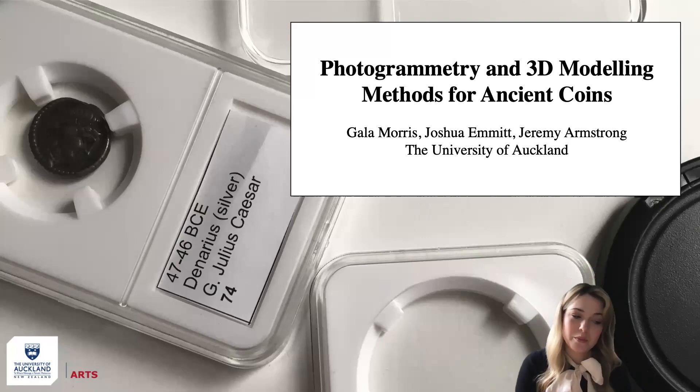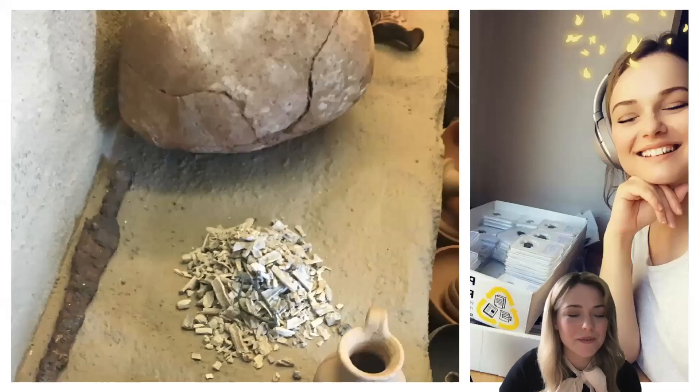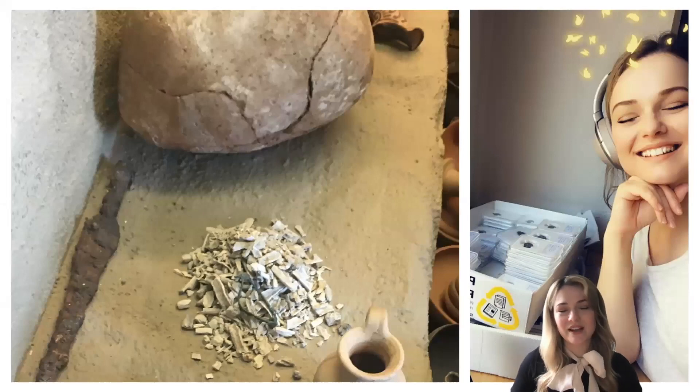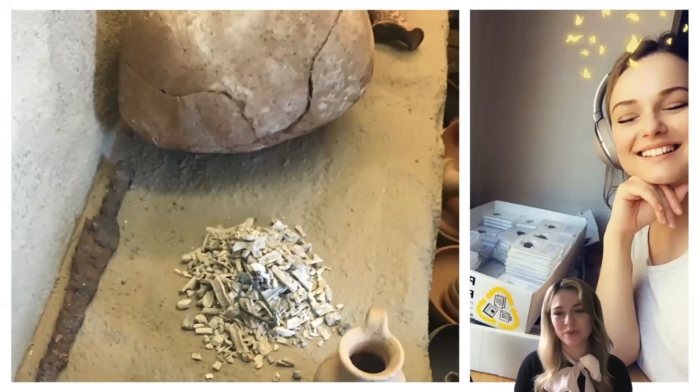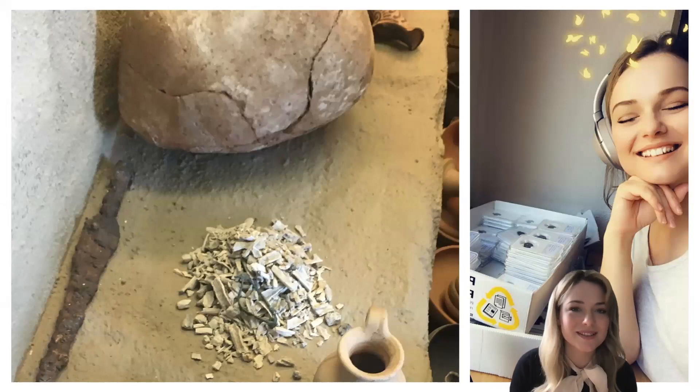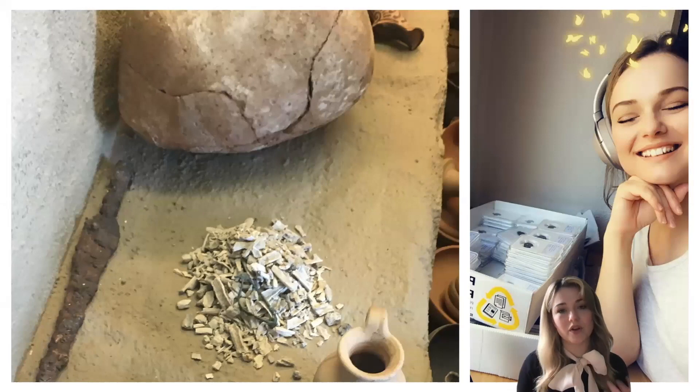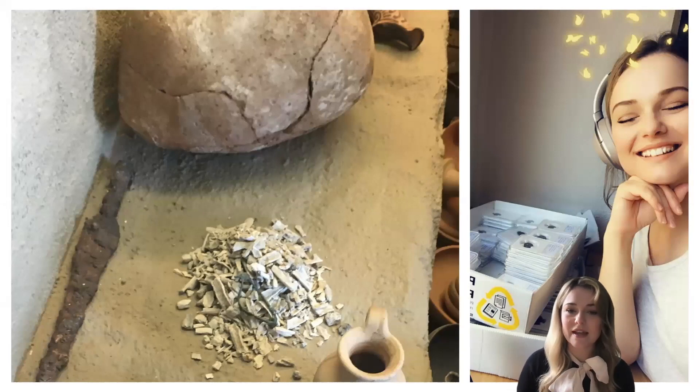I thought I'd start with a little bit of background about the project and how I ended up involved. I finished my Master's in Ancient History last year at the University of Auckland and I also have a background in archaeology. My research predominantly focuses on zooarchaeology, but I've always had an interest in numismatics, the study and collection of currency. In my spare time I'm also a headshot and wildlife photographer.